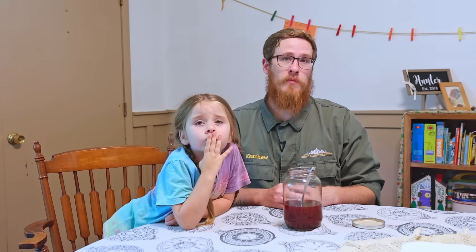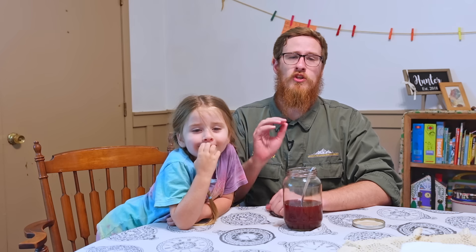Thanks for watching. Hope you enjoyed this video on Boneset. Again, my name is Matthew Hunter with Legacy Wilderness Academy. If you want to learn more about some of the plants we used in this video, I also have a video on sweet gum and on sassafras as well. Make sure if you want to learn more about medicinal plants of the Southeast, you check out my free guide to medicinal plants, which you can find in the link in the description below this video.